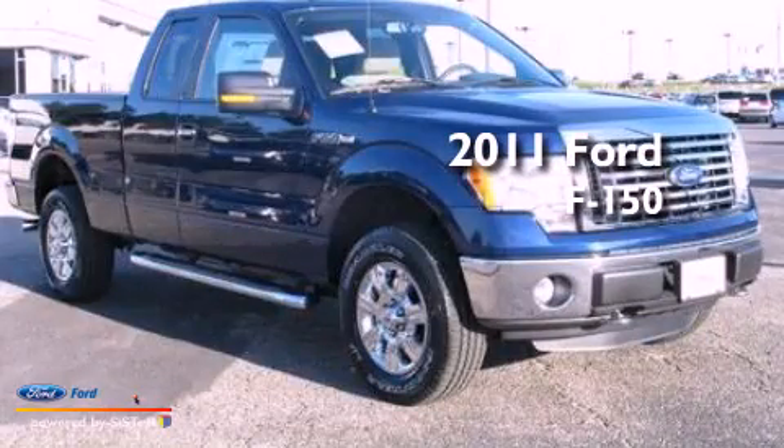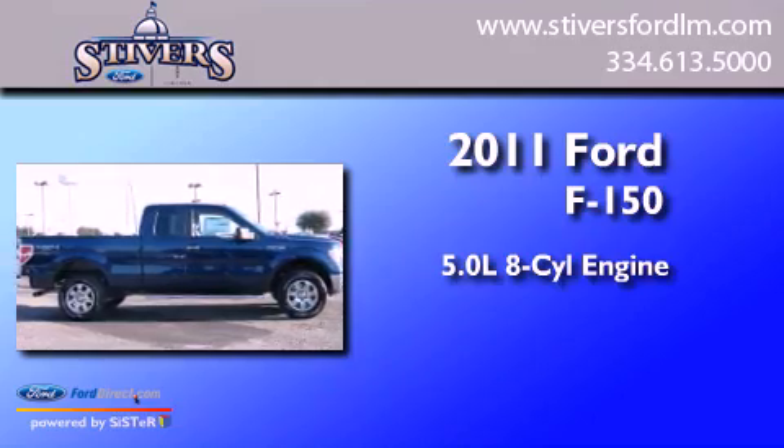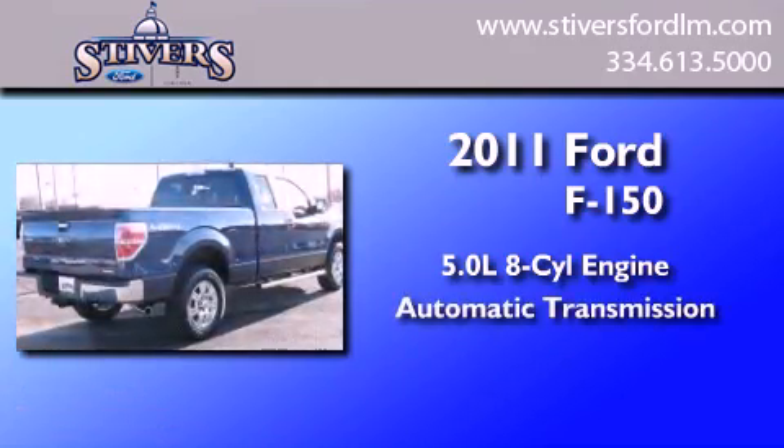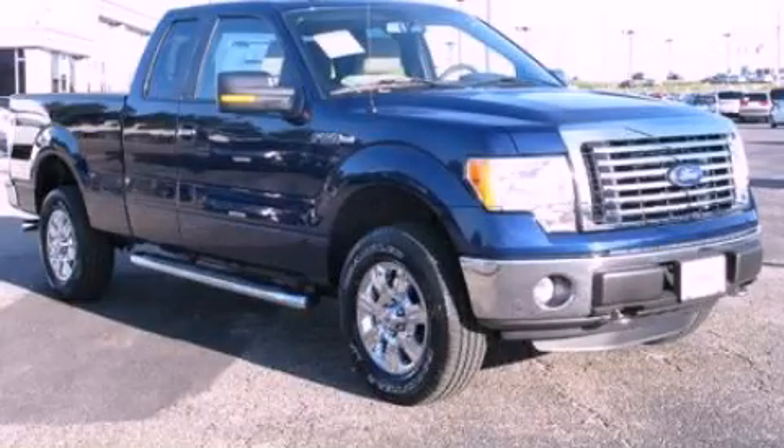This is a 2011 Ford F-150. It features a 5.0 liter, 8-cylinder engine and an automatic transmission. Please call today to reserve this vehicle for a test drive.